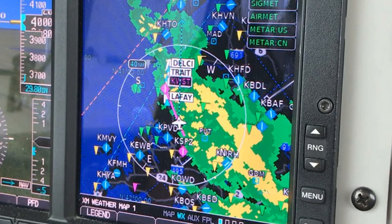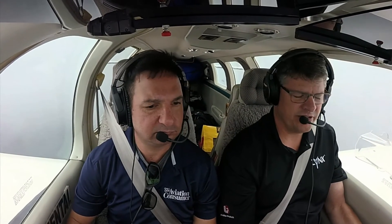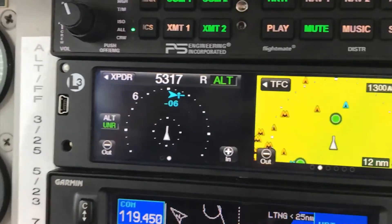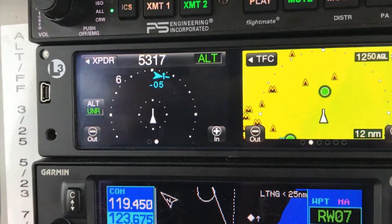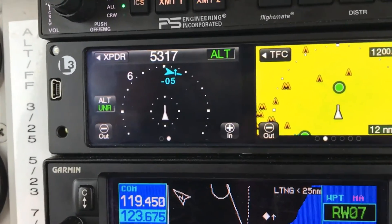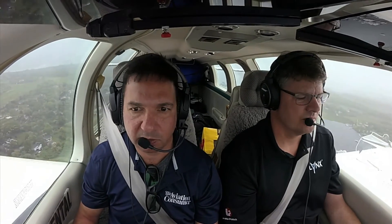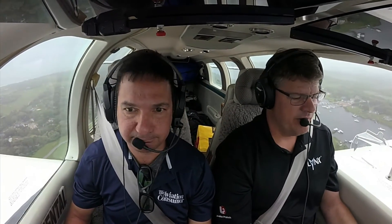As we're on about a five-mile final, we heard somebody on the radio departing runway 7 asking how far we were out to see if he had time to get out — and there he is. He's airborne, looks like he's turned easterly, climbing out of 1,000 feet. That was a 500-foot call-out above the roadway.